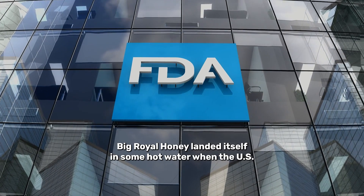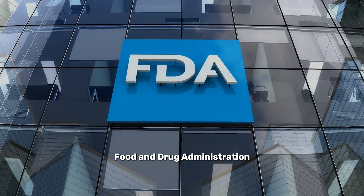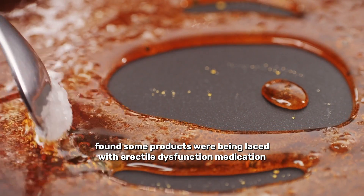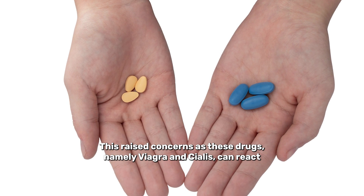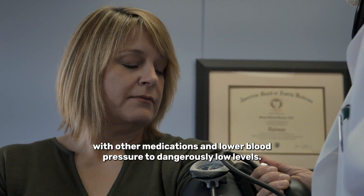In 2022, royal honey landed itself in some hot water when the US Food and Drug Administration found some products were being laced with erectile dysfunction medication that was not disclosed in the ingredient list. This raised concerns as these drugs, namely Viagra and Cialis, can react with other medications and lower blood pressure to dangerously low levels.